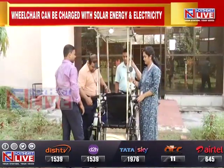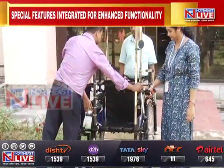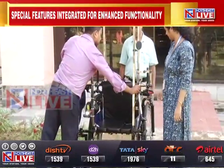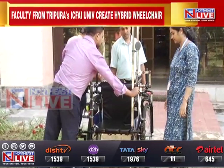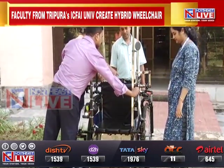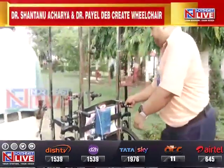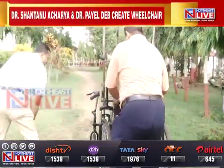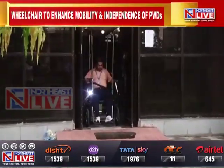Vice-Chancellor of ICFAI University, Professor Dr. Bipta Bhaldar, lauded the innovative efforts, stressing the positive impact on students and their motivation towards further innovation. The VC also stated that the university plans to make the wheelchair commercially available, offering sustainable solutions to the challenges faced by physically disabled individuals through green energy utilization.